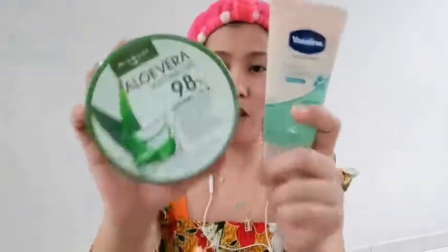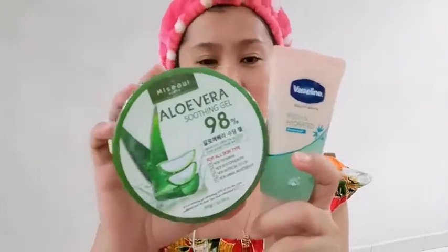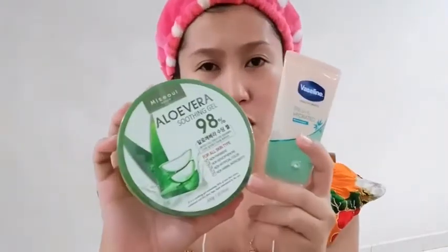Hi mga ka Boardmates! Mambun Board po ulit ito! So for this vlog, I will be reviewing these products that I bought in Watson. Yes, it is just drugstore products.